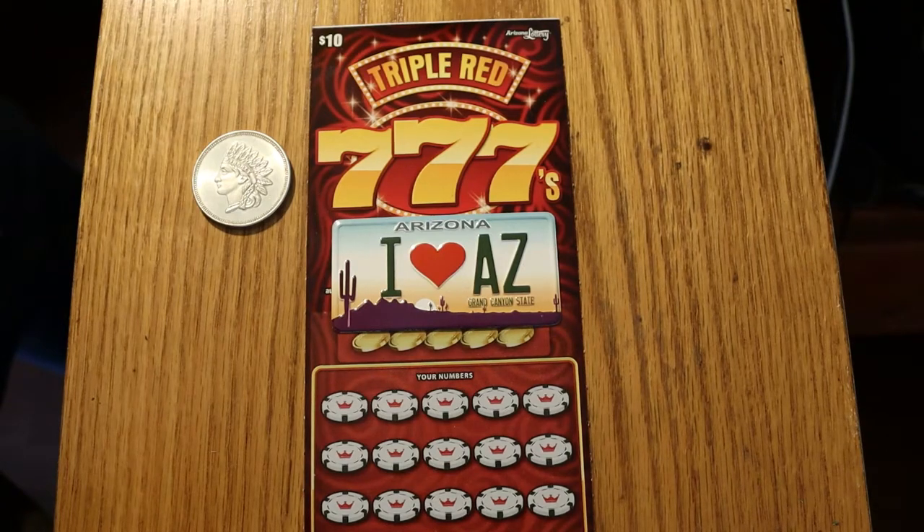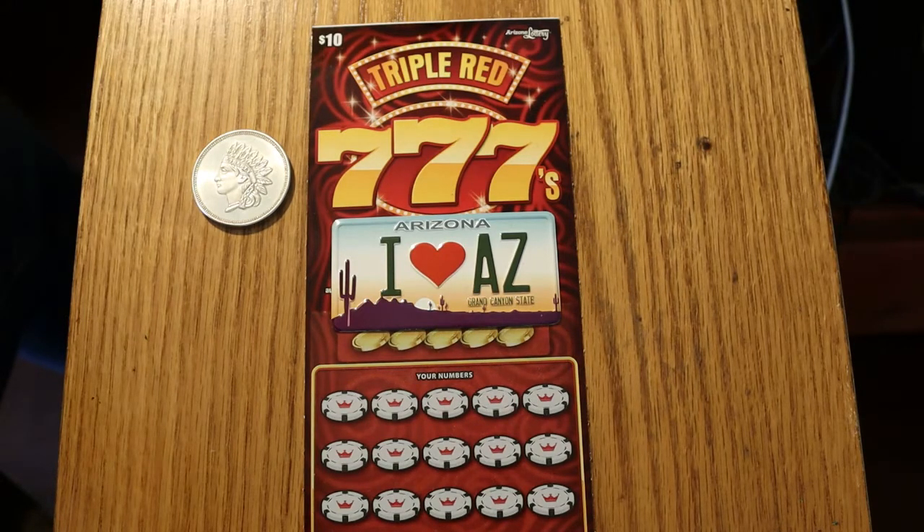Hello YouTube, AZ Scratchers here, and I've got a short little session to start the afternoon off. This is the Arizona Lottery $10 Scratcher Triple Red 777, and I've got just three tickets of this today — cleared out the book.